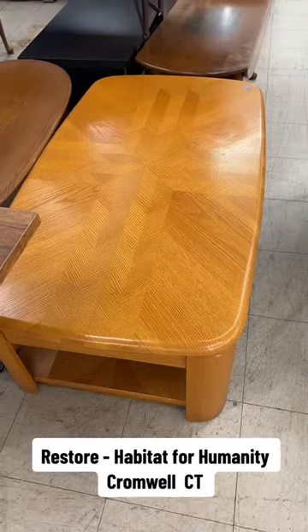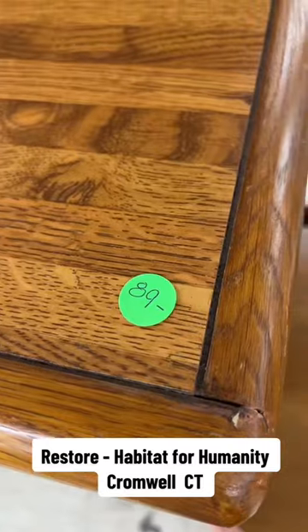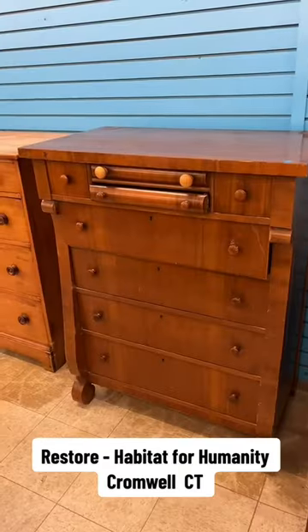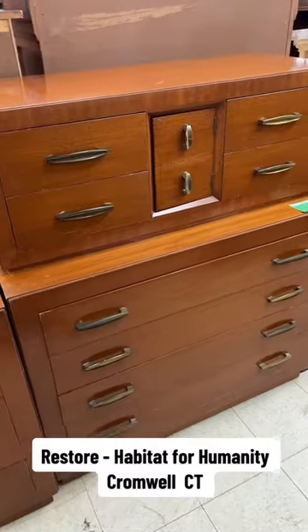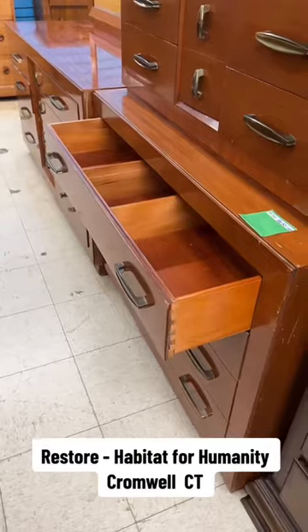There were three mid-century dresser sets. Each one was $125 for the entire set, which I found interesting. Not sure how much traffic the store gets, but if you live in the area you should be checking out once a week. Like this dresser set right here — $125 for all three pieces.